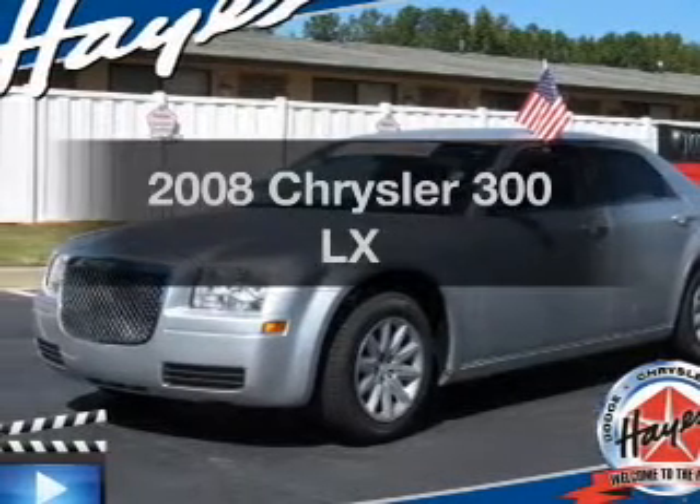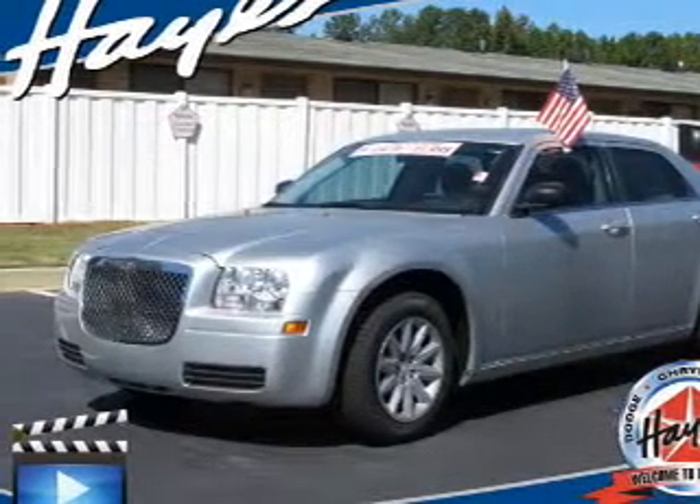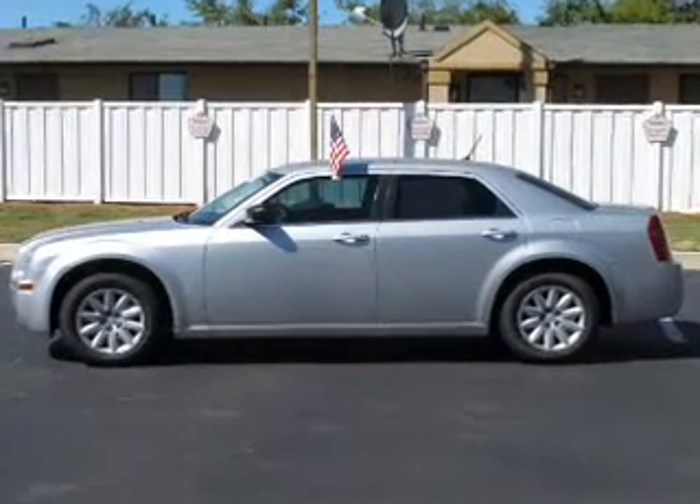Introducing the 2008 Chrysler 300. Travel the roads in style and comfort in this great vehicle.